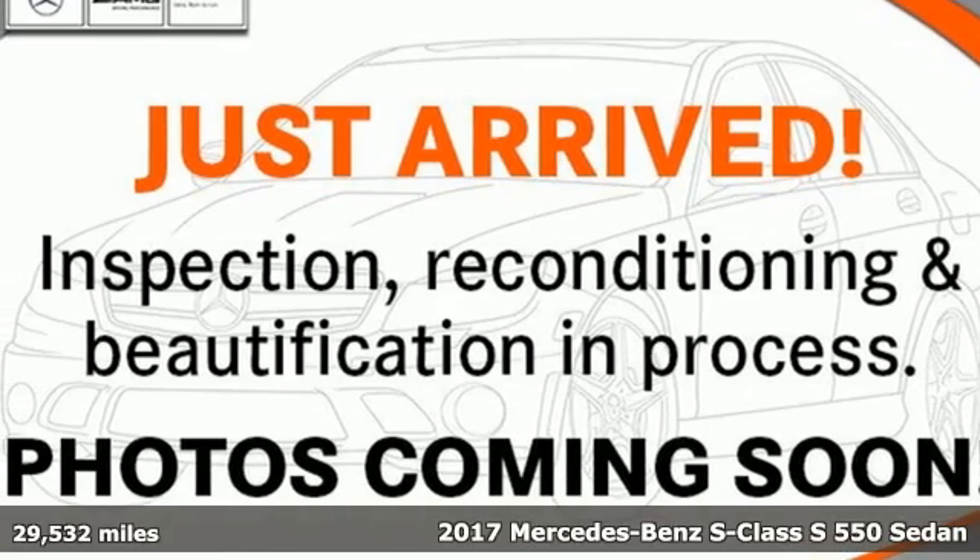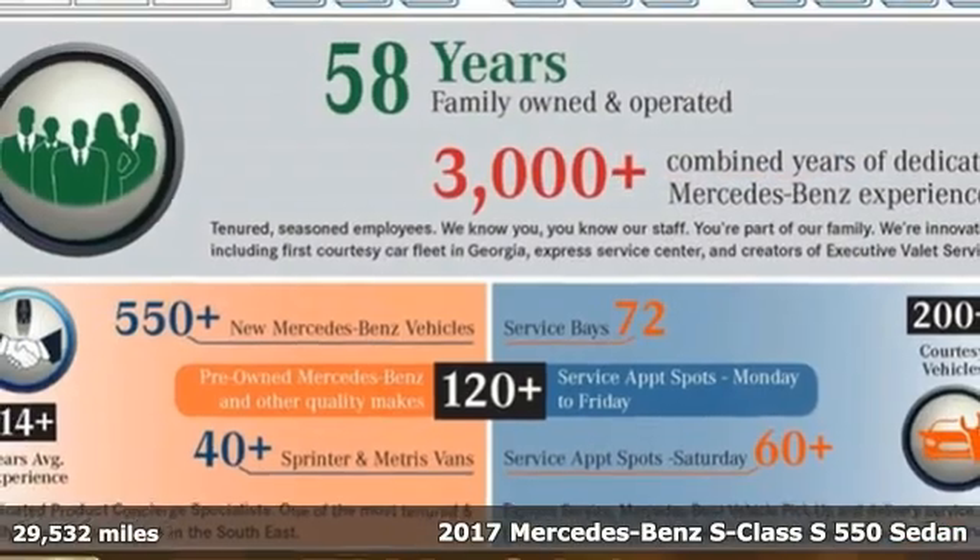Here's a certified 2017 Mercedes-Benz S-Class. To get the best, get a Mercedes-Benz.